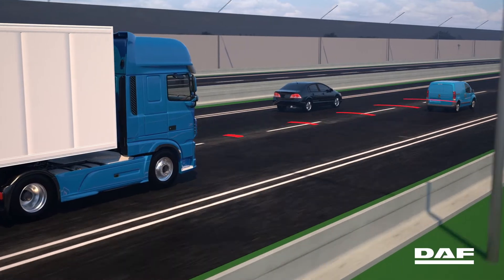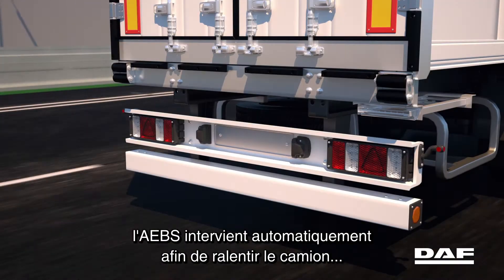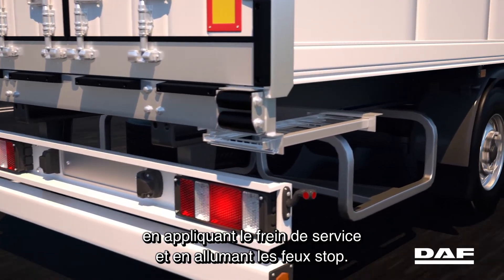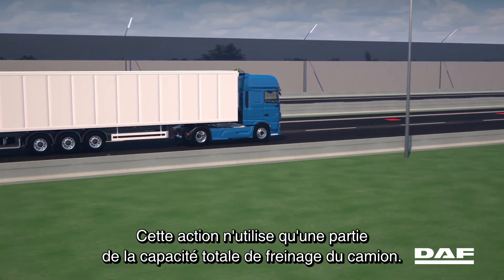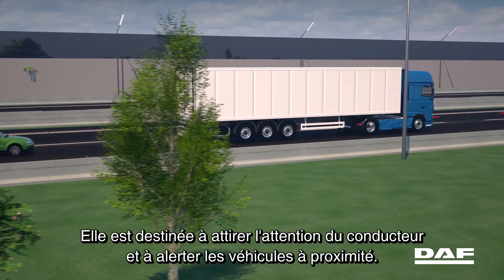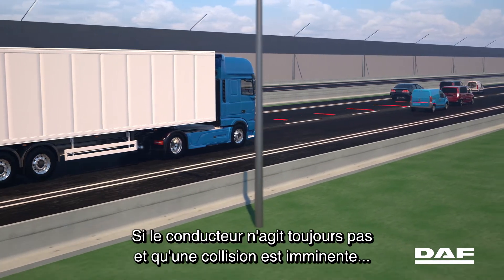If no action is taken, the AEBS will intervene automatically to slow the truck down by applying the service brake and illuminating the brake lights. This action utilizes only part of the truck's total braking capacity and is meant to attract the driver's attention as well as alert oncoming traffic.